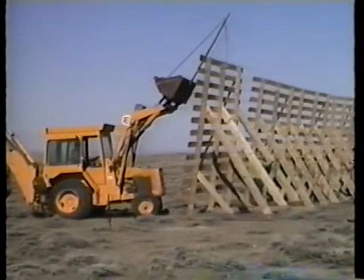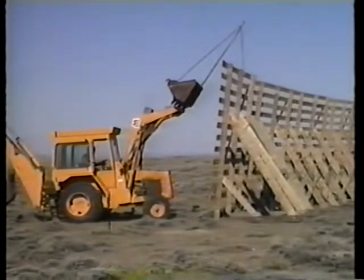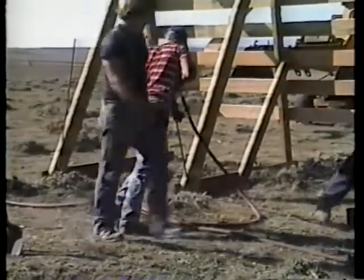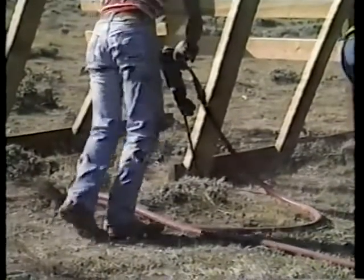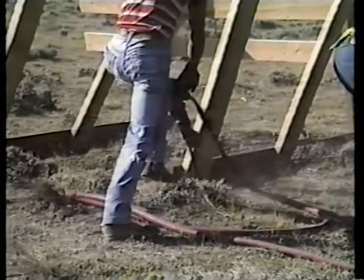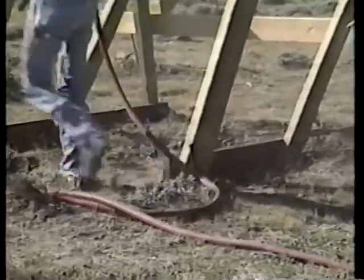Firmly anchoring the fence is very important. Rebar penetration depth depends on local soil conditions. For good soils, three and a half foot burial is adequate to hold a fence as tall as 14 feet in 100 mile per hour winds. Two and a half feet of burial is adequate for six to eight foot high fences. Less anchoring depth is required in lower winds.